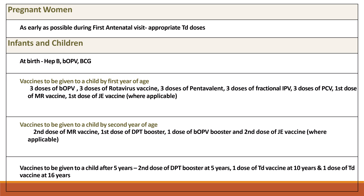Vaccines to be given to a child by the second year of age: second dose of MR vaccine, first dose of DPT booster, first dose of bivalent OPV booster, and second dose of JE vaccine — all given before the second birthday. Vaccines after 5 years: second dose of DPT booster at 5 years, one dose of TD vaccine at 10 years, and one dose of TD vaccine at 16 years.